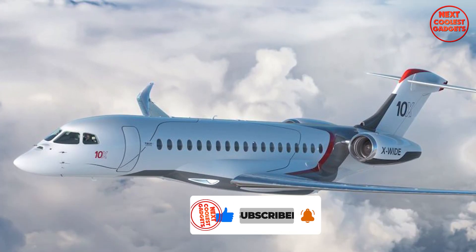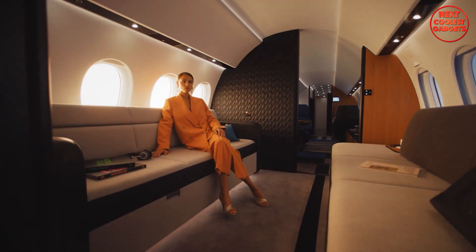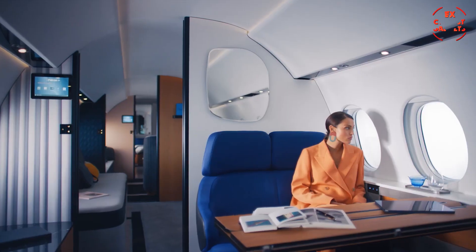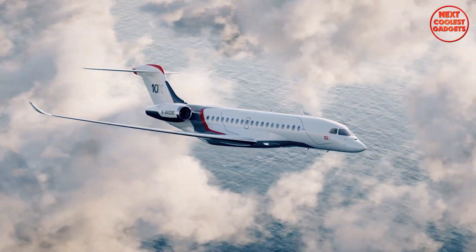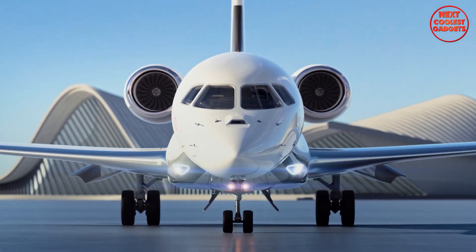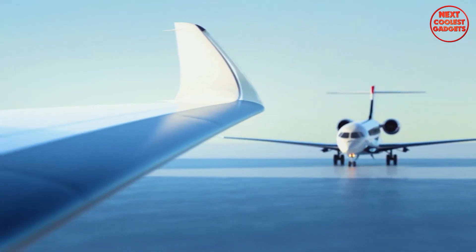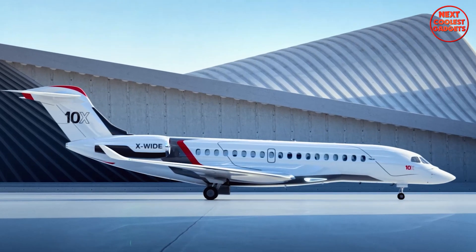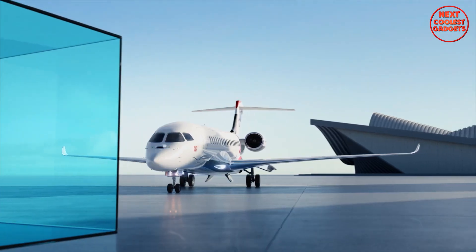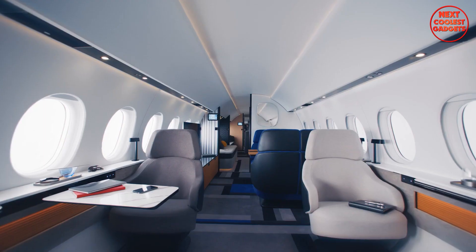The Falcon 10X is designed to provide an exceptional level of comfort. Its large windows offer panoramic views, allowing passengers to enjoy the scenery while traveling. The cabin is also renowned for its quietness, thanks to Dassault's decades of expertise in acoustic dampening. Powering the Falcon 10X is the Rolls-Royce Pearl 10X, the most advanced engine in business aviation, delivering more than 18,000 pounds of thrust. This enables quick takeoff, swift climbing above air traffic and turbulence, and high fuel efficiency. Priced at around $75 million, the Falcon 10X offers a unique combination of luxurious amenities and exceptional performance.